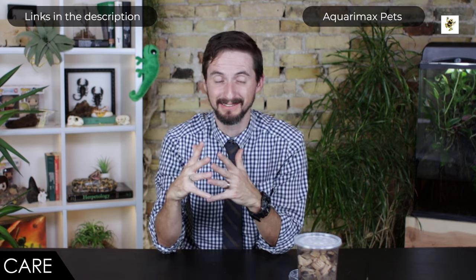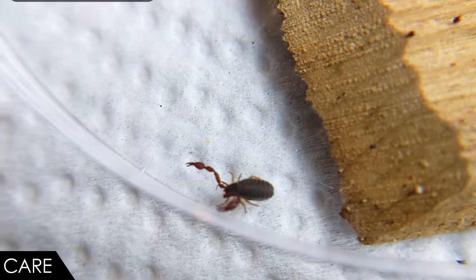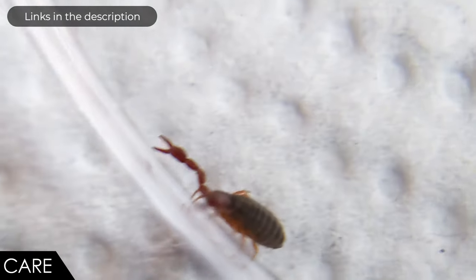Which brings us to care. When it comes to care, we give the pseudo scorpion a score of five out of five. Since I have never kept pseudo scorpions myself, I'd like to turn the time over to Russ from AquariumMax Pets, who has been keeping these very pseudo scorpions for some time. As Clint mentioned, there are over 3,000 species of pseudo scorpions, but the species featured in this video — and the one I have experience keeping and breeding — is Dinochiris arizonensis.